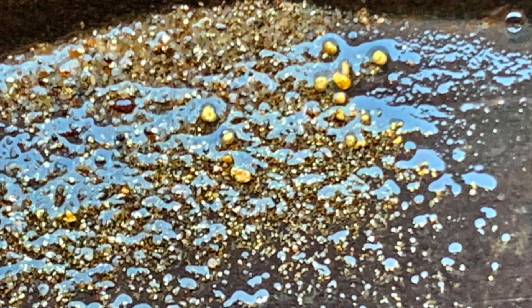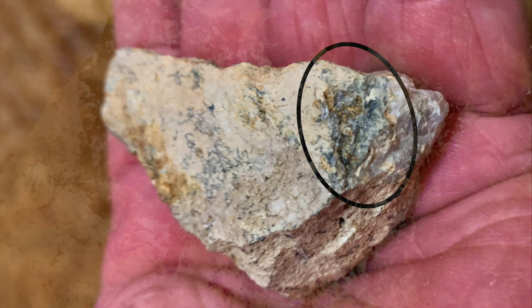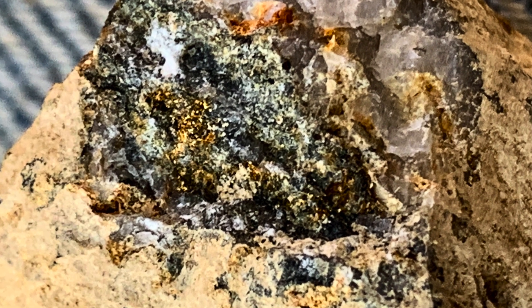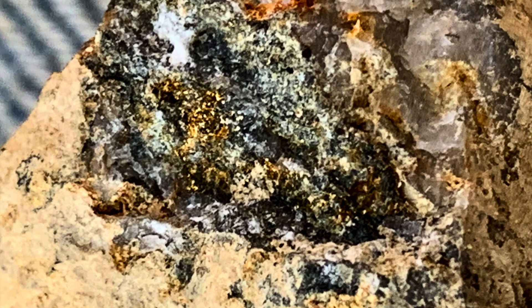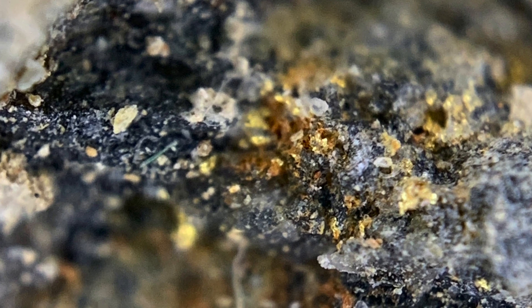I spent a little time down at the property line pit, shoveling that dirt back onto the neighbor's side, and I picked this rock out. This is about a quarter-inch little chip off of that rock. It's just really small gold, really fine, but lots of it. With the loop you can see gold everywhere in there.